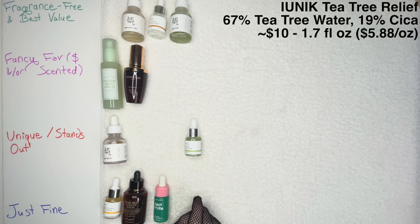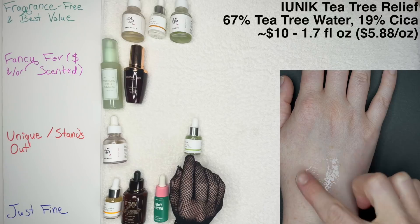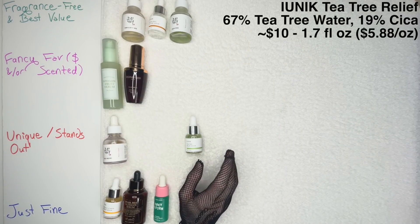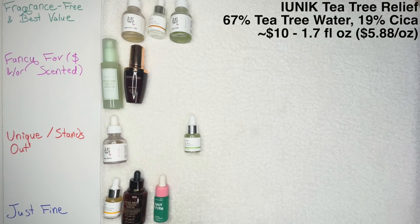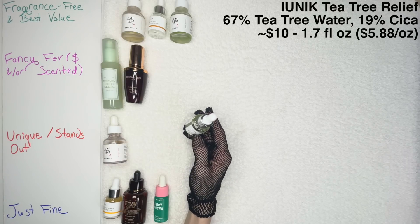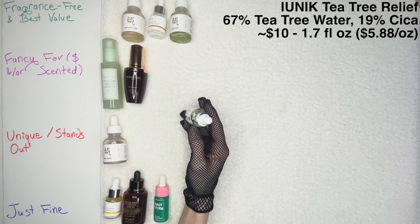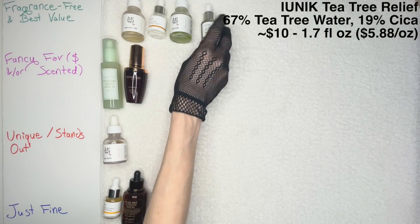And then the IUNIK Tea Tree Relief Serum. This one is more for any skin type, but it's going to help with acne for a lot of people. It has tea tree leaf water at 67% — just make sure you don't have an allergy to that. The water is less irritating than tea tree essential oil, but it's still possible to have an allergy. Then 19% Cica — nice to have calming ingredients if you have acne-prone skin. All of that with some niacinamide. I really do like this for helping with my acne, and I refilled the small bottle with a larger one so I can take it traveling. That's my other Fragrance-Free and Best Value.